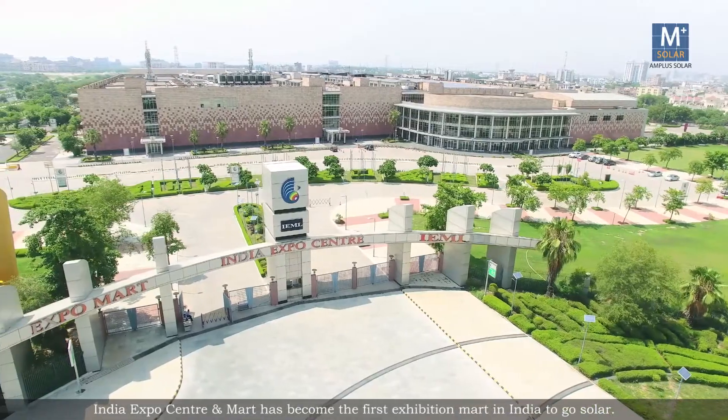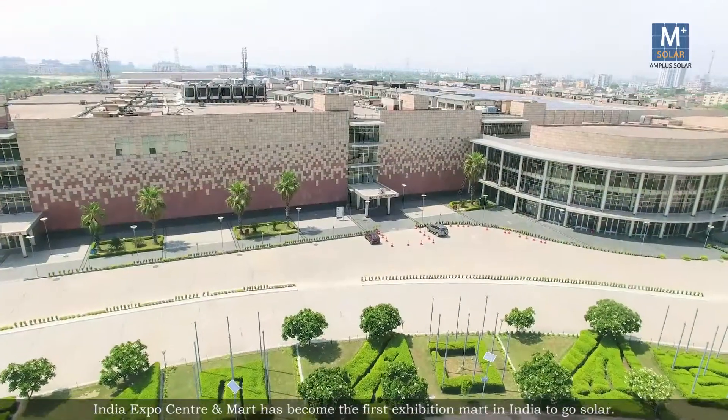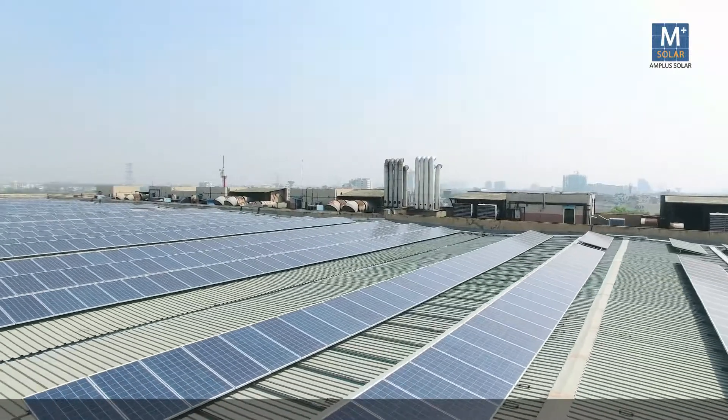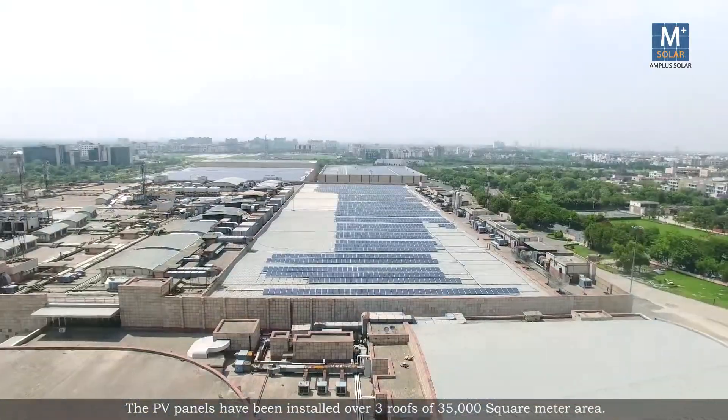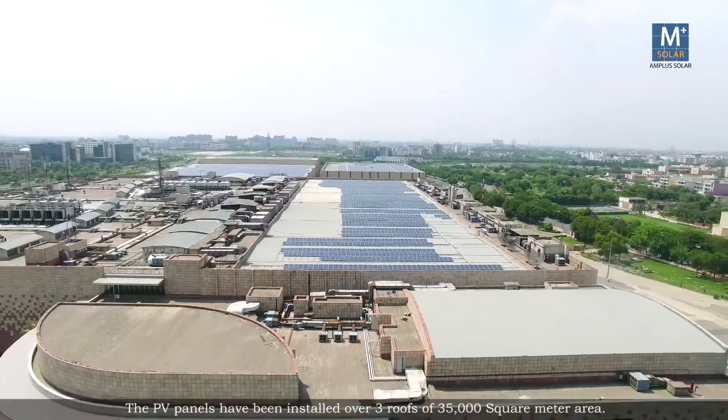India Expo Centre and Mart has become the first Exhibition Mart in India to go solar. I am extremely delighted that a 2 MW solar power setup on the rooftop of India Exhibition Mart Limited, in collaboration with Amplus Solar, is towards the commitment for green energy and reducing carbon footprint. The PV panels have been installed over three roofs of 35,000 square metre area.